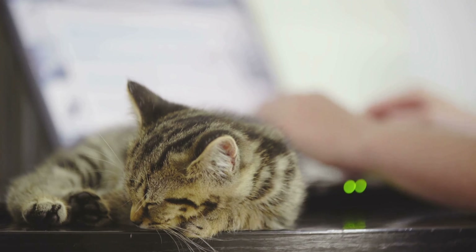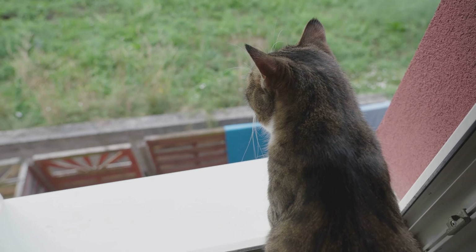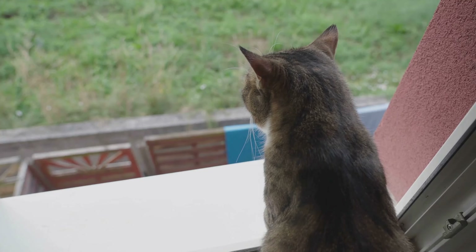Cats have an inborn curiosity that drives them to explore every corner of their surroundings. When left alone, this curiosity manifests through various activities such as following new sounds or investigating interesting scents floating in the air. For example, if there is a plastic bag being rustled nearby or birds chirping softly outside, these are enough to make cats go on small adventures around the house.